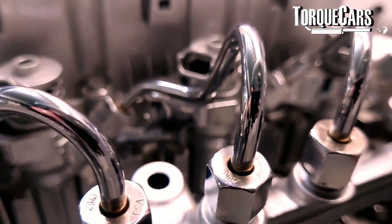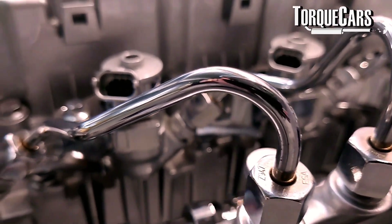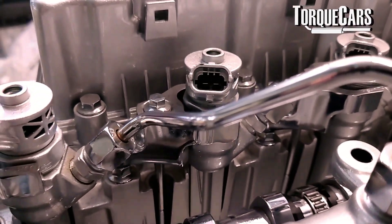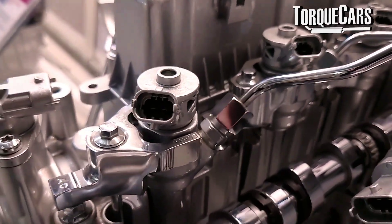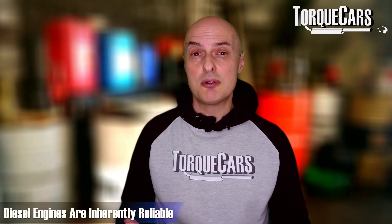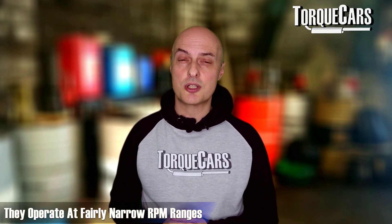You'll often find the stock fuel system is unable to deliver sufficient fuel for the increased power demands. You then need to upgrade the injectors, the fuel pump, and other components within the fuel system to ensure you have enough fuel for the new performance requirements of the engine.